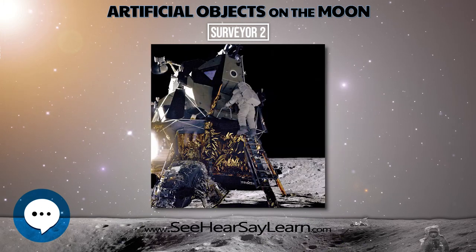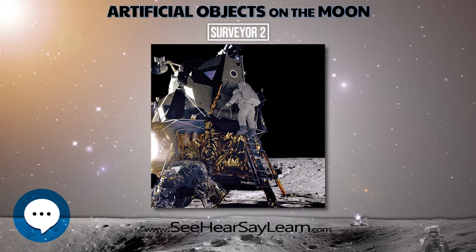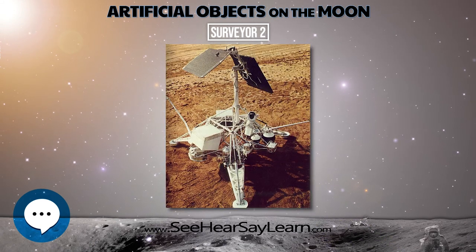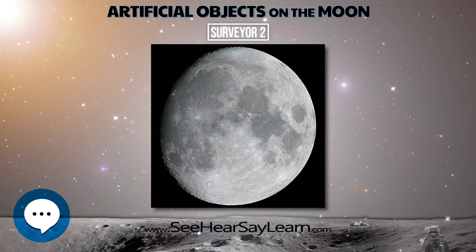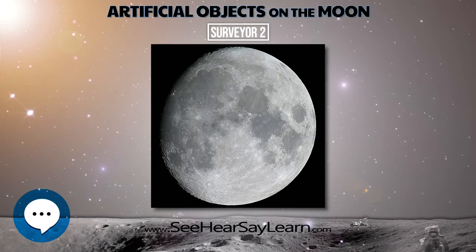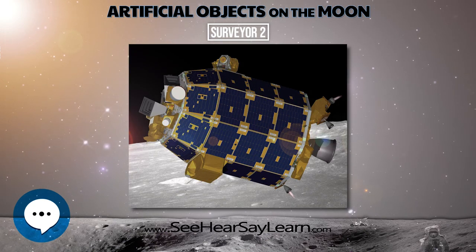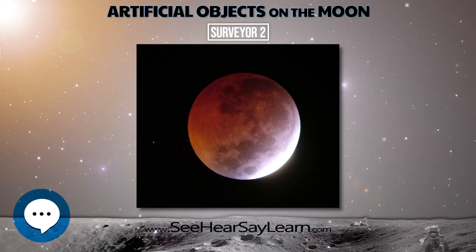On February 3, 1966, the Luna 9 spacecraft was the first spacecraft to achieve a lunar soft landing and to transmit photographic data to Earth. Several months after, Surveyor 1 launched on May 30, 1966, and landed on Oceanus Procellarum on June 2, 1966, also transmitting photographic data back to Earth.